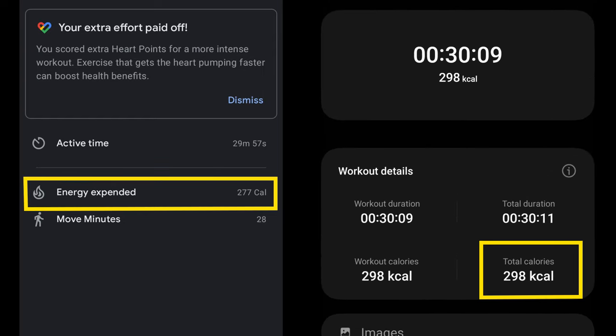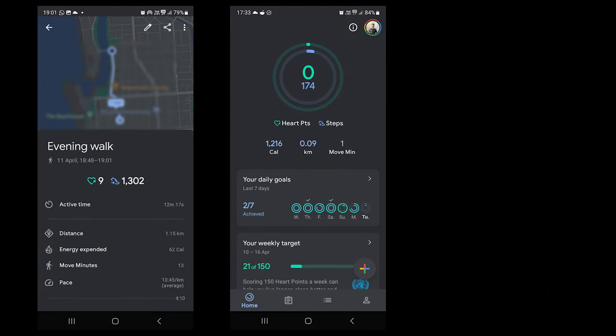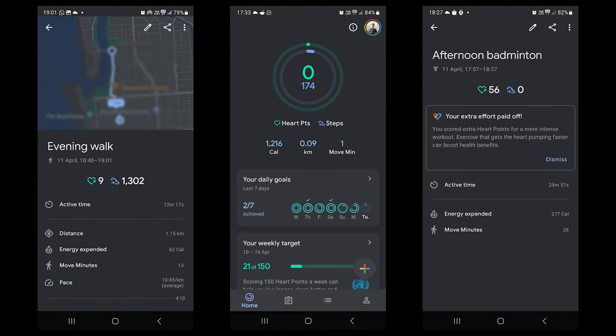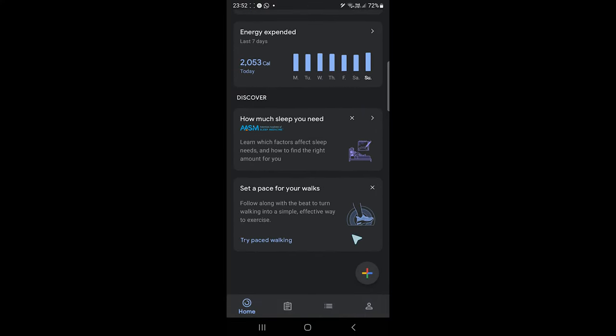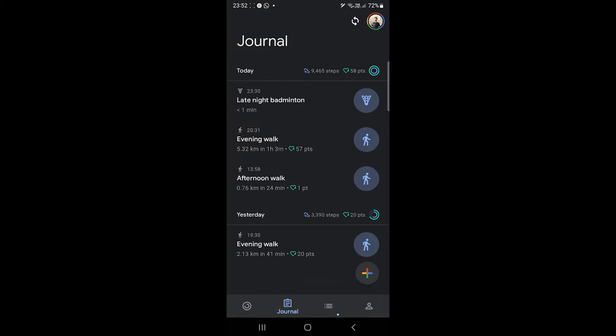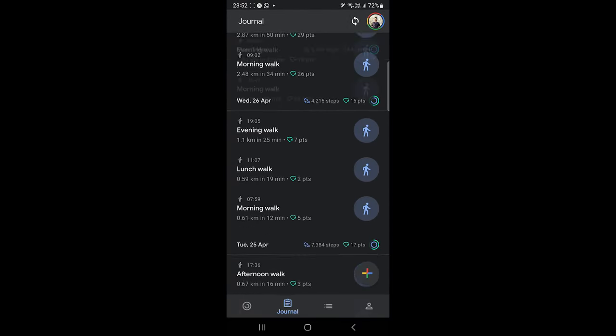I did not compare this data with any other app as both used different algorithms to calculate the data. So is Google Fit accurate? From the tests and comparisons, we find that Google Fit is accurate. Sure, it has anomalies because it's a digital fitness app, and because of that it should only be used for rough estimations. Even though these apps are advancing, they don't know your overall health and your exercise patterns.